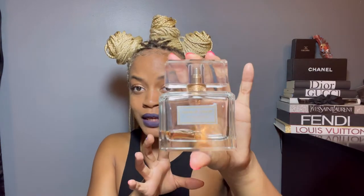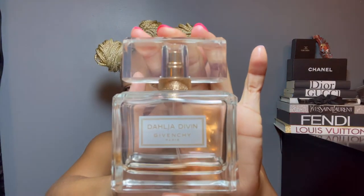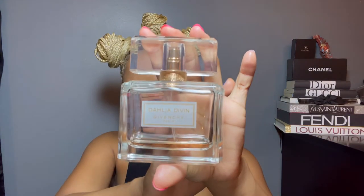This perfume is definitely a go-to. It gives a really sexy smell that you can wear in the daytime, and I feel like you can even transition it into the nighttime as well. That's the Dahlia Divin — and as you can see, the bottle is almost out, so I need to get some more.